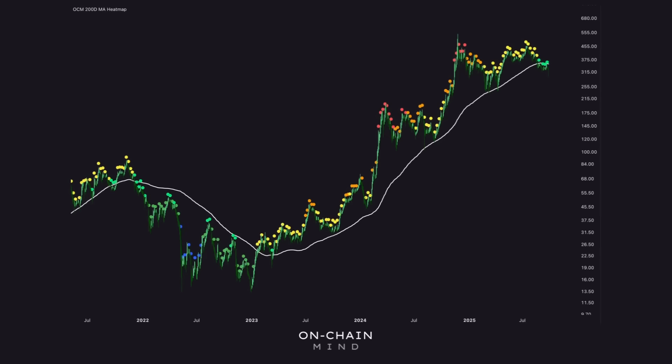Let's dive into where MSTR, or Strategy, stands today by looking at three of my favorite long-term data-driven indicators, and of course we'll cover everyone's favorite, which is price predictions. Let's start off with the 200-day moving average heat map. If you've been following my work for a while, you know that I really like this one because it anchors us to a long-term objective measure of trend.